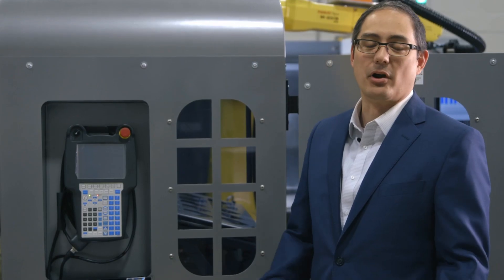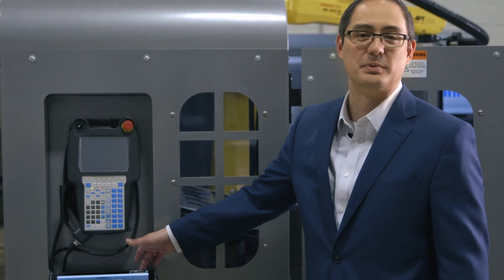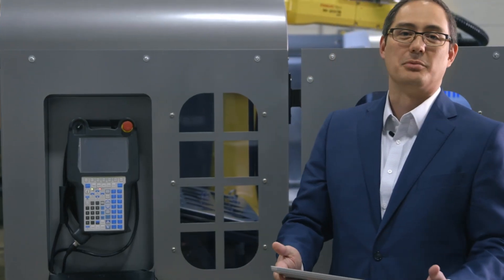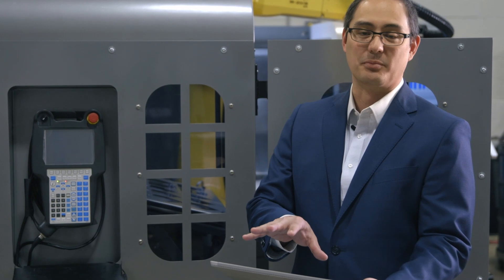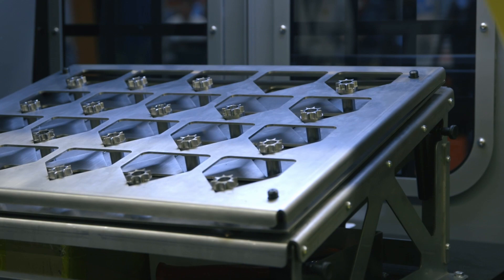The unique thing about our automation cell is that it's controlled by the Surface Pro tablet, a Windows PC. You can even remove it and run the system wirelessly and control it from our user interface. All designed by Herco. The software is handled by Herco and its network interface to the FANUC robot and the CNC machine.